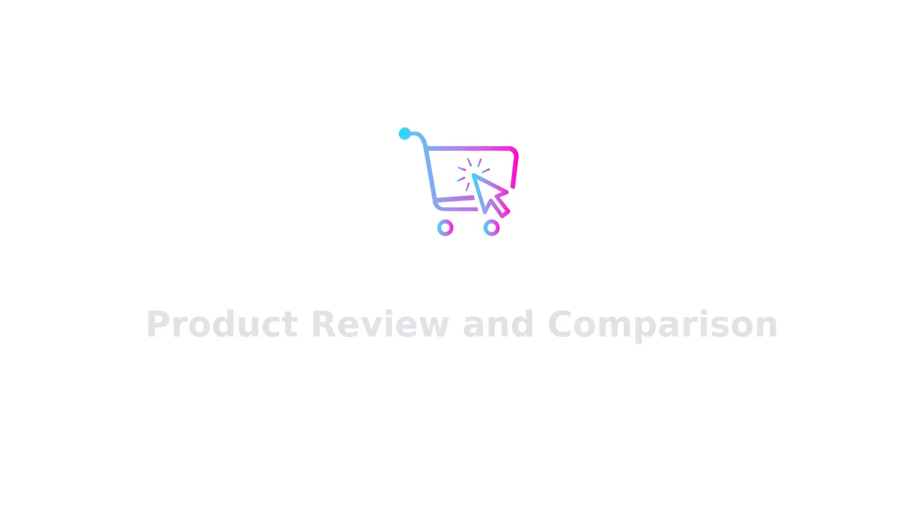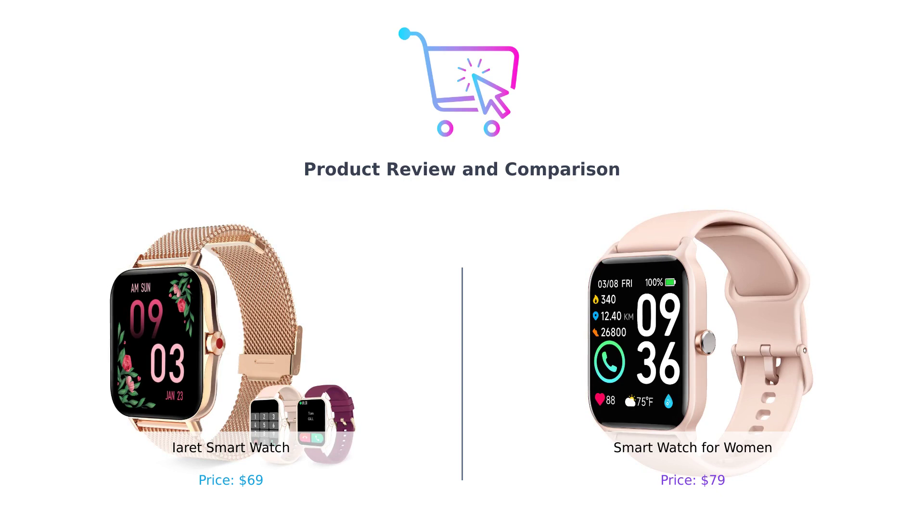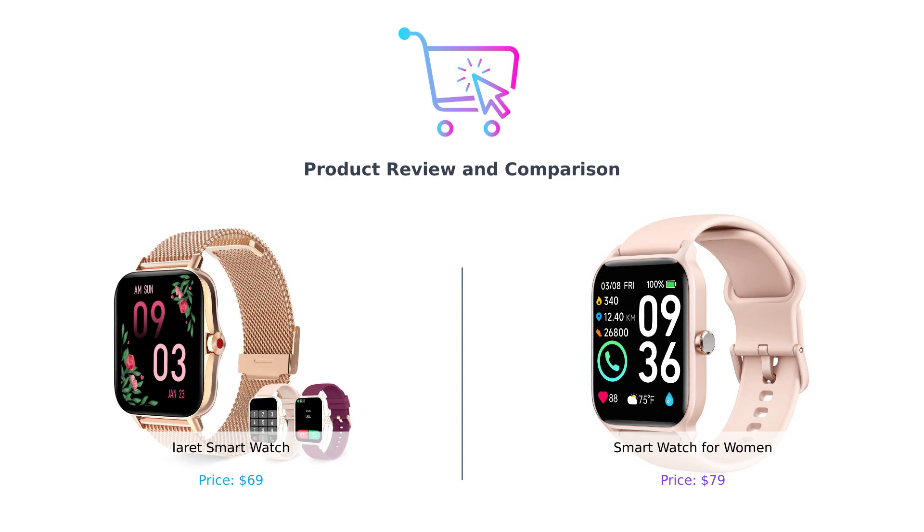Hey everyone, welcome back to our channel. Today, we have an exciting video where we will be comparing two popular smartwatches for women. We'll be taking a closer look at their features and functionalities to help you make an informed decision. If you find this video helpful, don't forget to like, comment, and subscribe to our channel for more tech reviews. Let's get started.